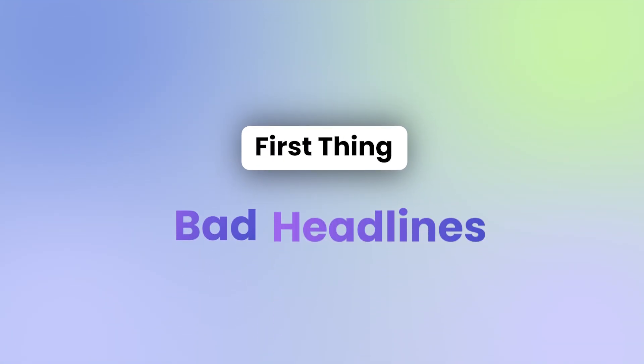Remove these things from your website immediately. Number one: bad headlines.